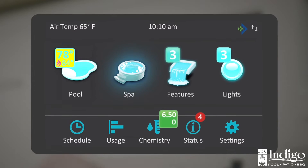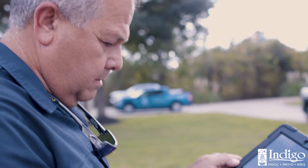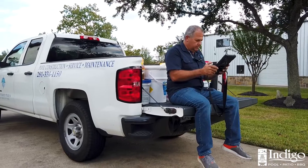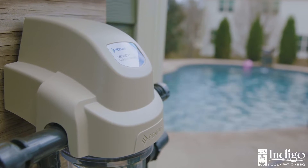The upgraded touchpad makes it easy to program with clear text and vibrant colors. Real-time alerts and remote monitoring allow you to always know what's going on with your pool, and your dealer can be more proactive with your service for a more worry-free pool experience.